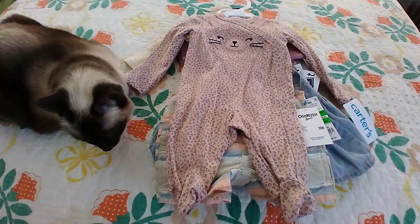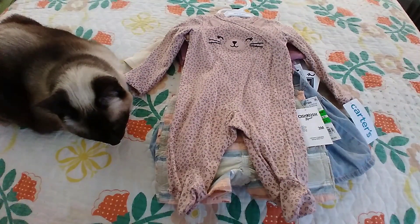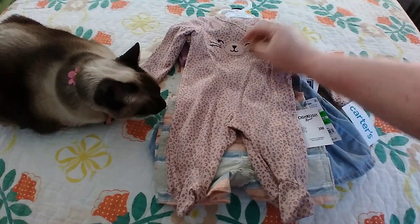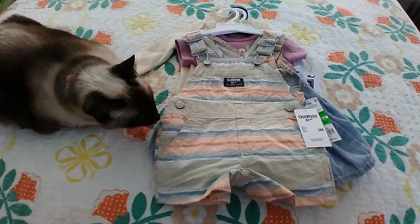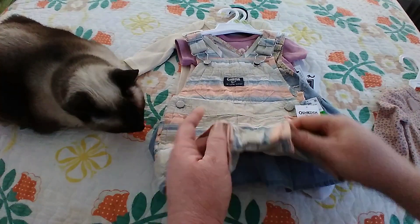Hi, I got another haul video for you, continuing on from my other videos with all my markdown clothes I got for good prices. First of all, we got this cute leopard sleeper — it's got a little cat face on it with little three-dimensional ears. And we got this cute little short overall set.